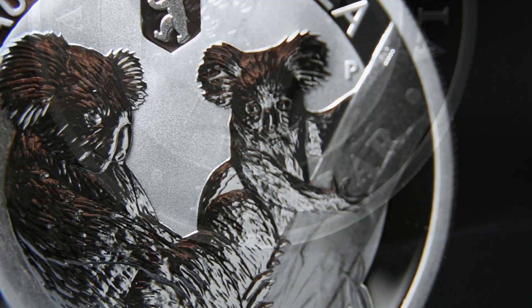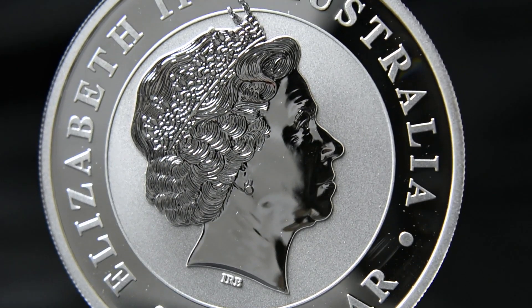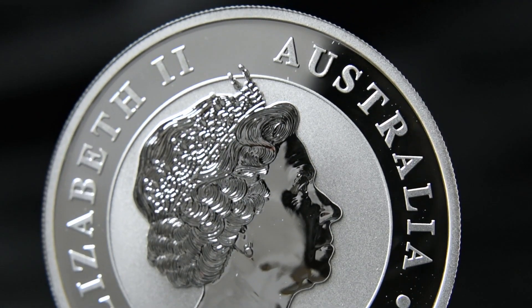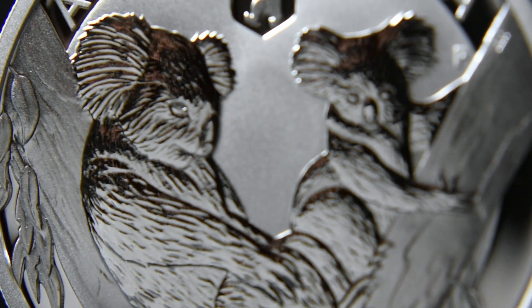The first koala coin was released back in 2007 with the reverse featuring a different koala scene every year since. In 2011 the reverse shows a frosted background with an adult and baby koala together in a tree.